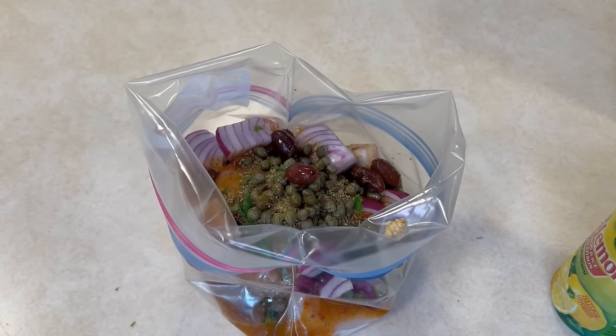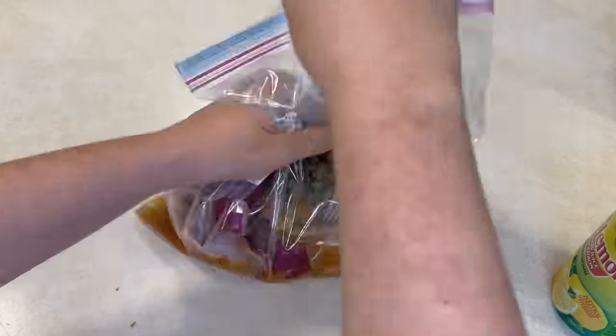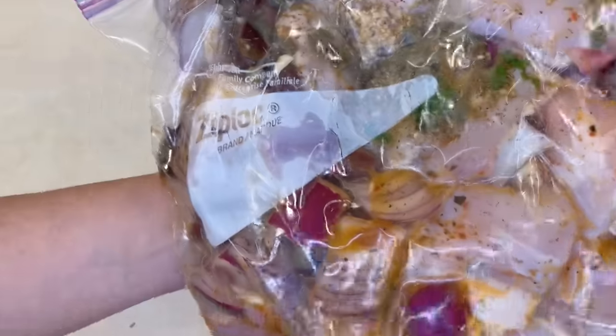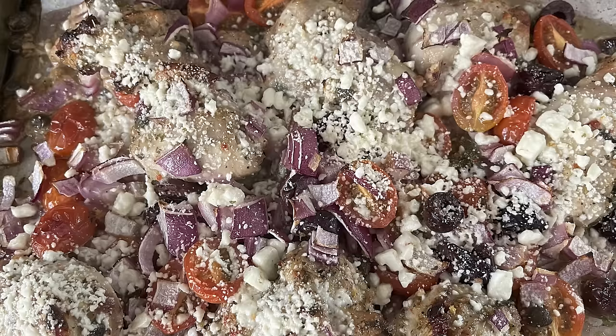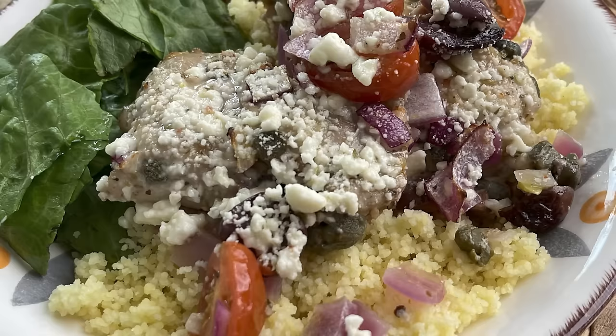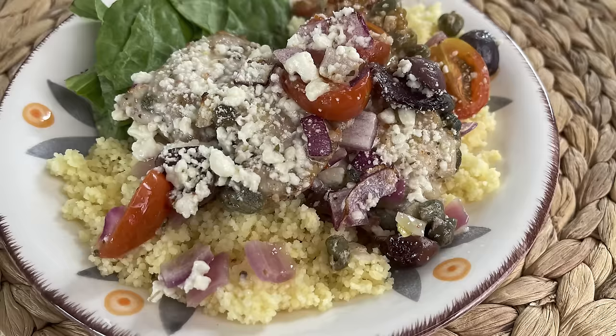On the day you go to make this, it could not be easier. Thaw it, dump it onto a baking sheet, then add some baby tomatoes and cook in the oven. Towards the end of cooking, take it out, top with crumbled feta cheese, put it back in and set your oven to broil — two to three minutes. That's going to get some color on your tomatoes and chicken and crisp up that feta. This one can also be made in your air fryer. Because of the Mediterranean flavors, I usually serve it with couscous.